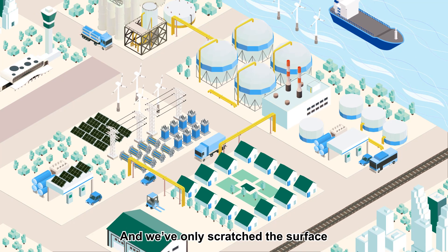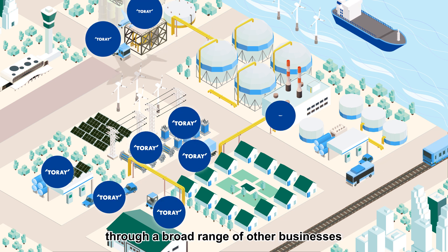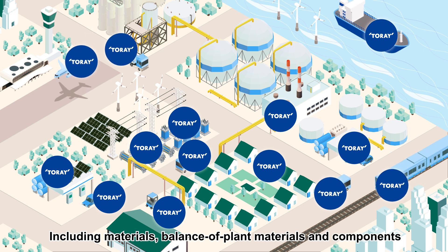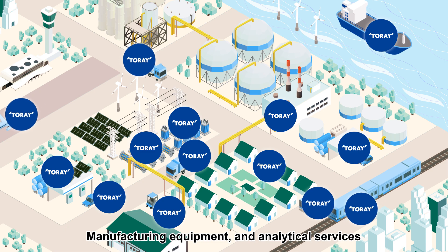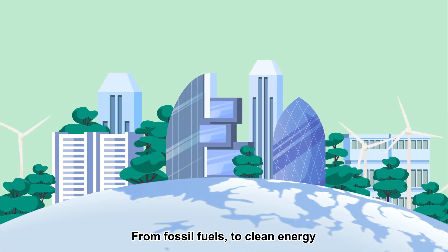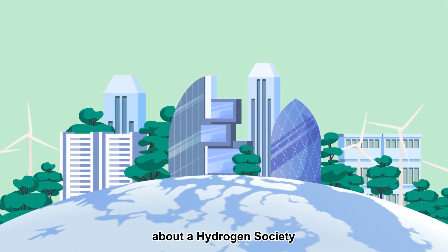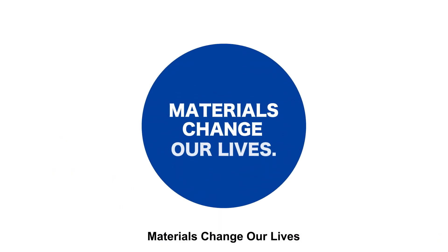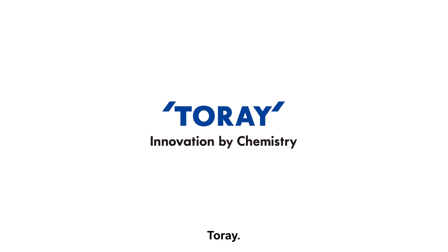And we've only scratched the surface. Torre also helps build a hydrogen society through a broad range of other businesses, including materials, balance of plant materials and components, manufacturing equipment, and analytical services. From fossil fuels to clean energy, Torre will continue to tackle the challenges of bringing about a hydrogen society. Materials change our lives. Innovation by chemistry. Torre.